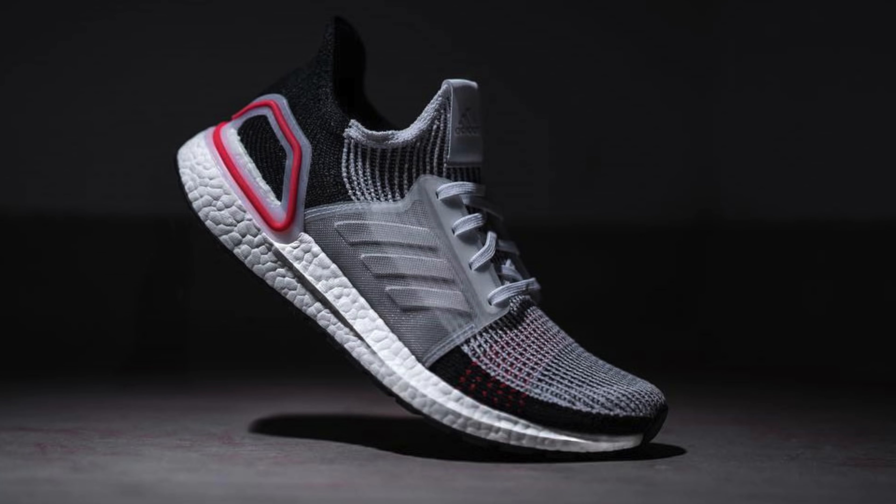Is this the Ultraboost 5.0? What's up everybody, I'm Seth Fowler and today I'm doing something a little bit different — taking a look at a sneaker that hasn't even been officially confirmed yet. An Instagram account by the name of Sneaker Profits leaked this image earlier this week, saying that this was the upcoming Ultraboost 5.0.